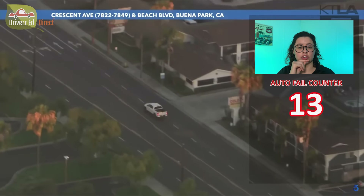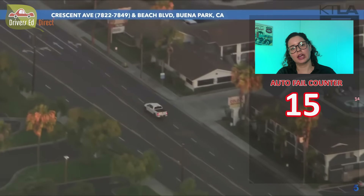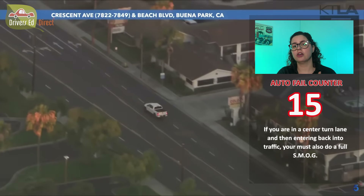He drove in the center turn lane for over 200 feet — the most you want to drive in the center turn lane is 200 feet. And when he came out of it, he didn't do SMOG. Going into the center turn lane and coming out of it, you treat it as a lane change — you perform SMOG.